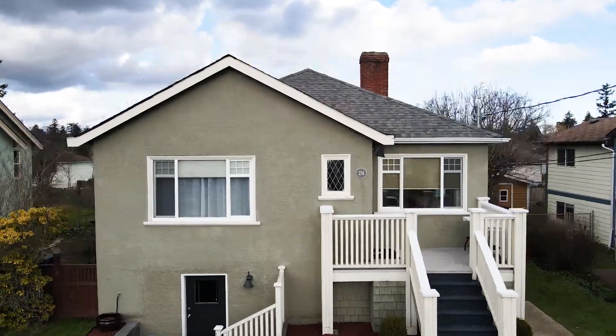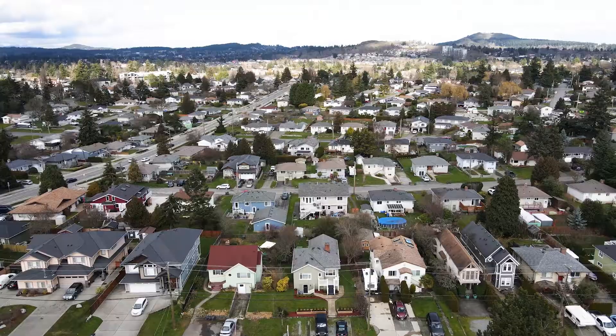For more information on this cozy home, or to make it your dream home today, visit our website at PinnacleHomesGroup.com or check out 256cadillac.com.